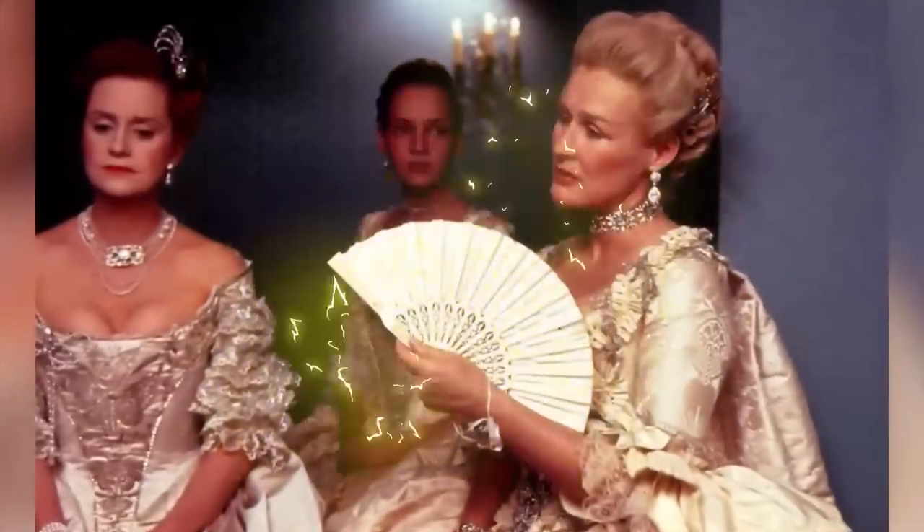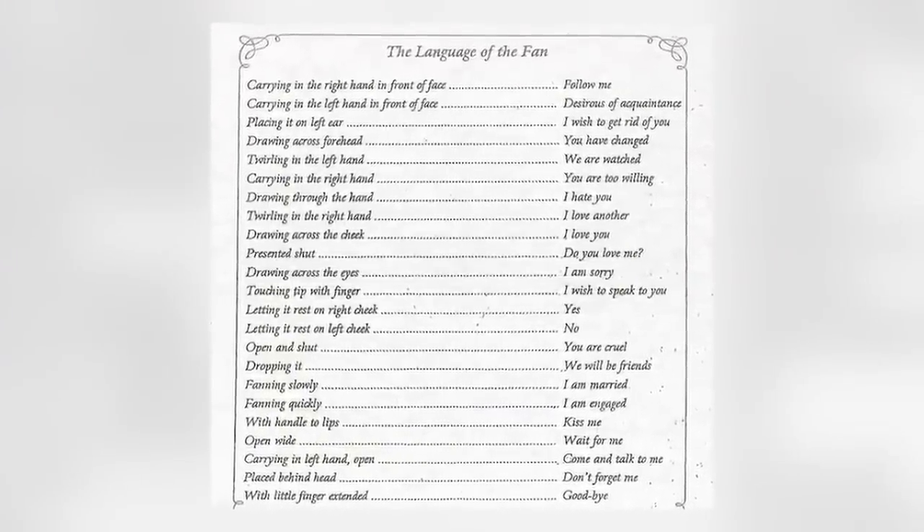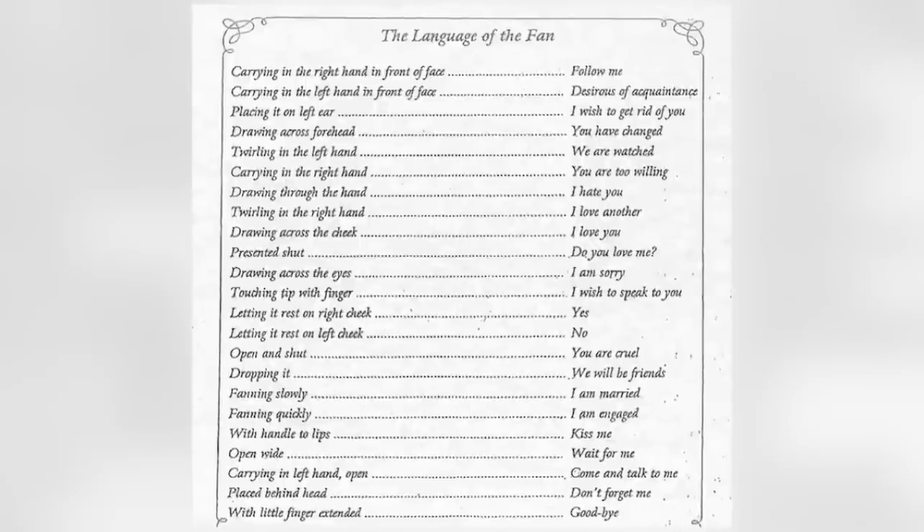Number 4: the art of the fan. Being entirely open about who you were pursuing could raise a lot of eyebrows and damage one's reputation, so nobles often had to code their advances behind the art of the fan. Carrying it in the right hand in front of your face meant 'follow me.' Placing it on the left ear meant 'I wish to get rid of you.' With the handle to the lips meant 'kiss me.' A society lady in the 18th century was expected to know how to elegantly handle and hold a fan. This also helped differentiate between social classes, and it was used not only to set up secret meetings but also to communicate gossip and information.